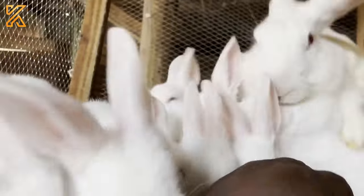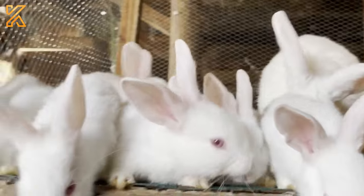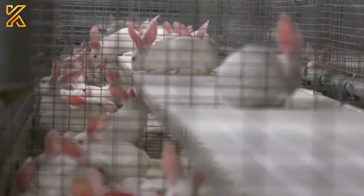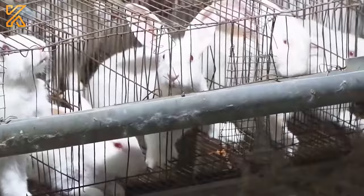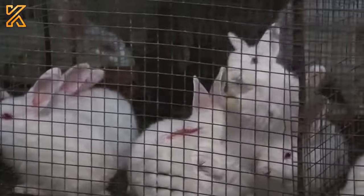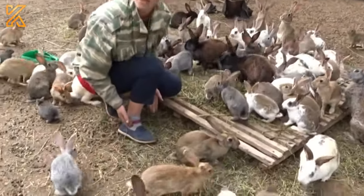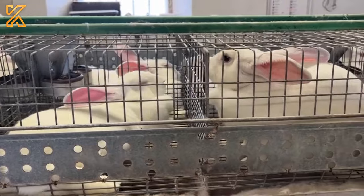The rabbit farming industry is globally recognized as a sustainable and profitable agricultural project. This includes raising rabbits for various purposes such as meat, fur, research, and pets. In addition to economic benefits, rabbit farming also provides advantages like efficiency, low environmental impact, and high nutritional value. In this rabbit farm, the health and well-being of the rabbits take top priority.